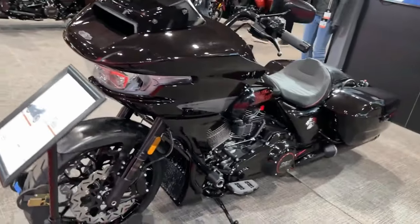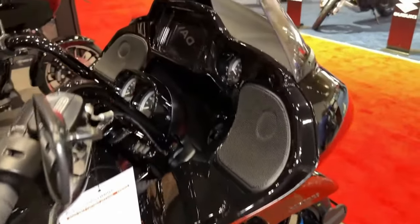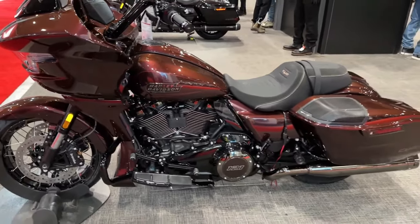Comfort is paramount on long rides, and the CVO Road Glide delivers with its spacious, ergonomically designed seating and adjustable suspension, ensuring a smooth and enjoyable ride for both the rider and passenger.